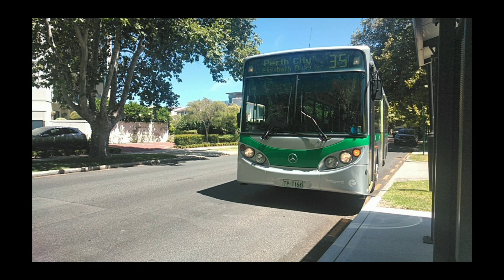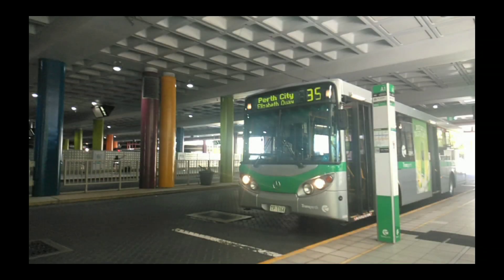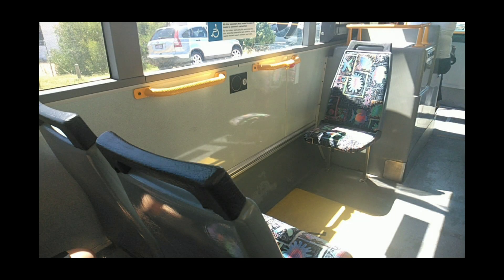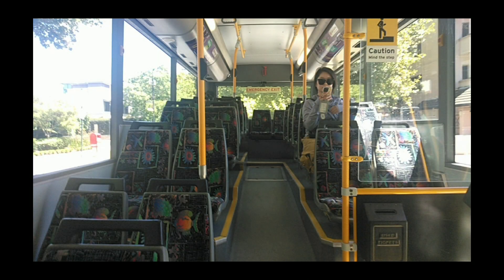The bus audio that you are hearing now is played on TP1164, which is one of the oldest NHs in the fleet. Now I will give you a little tour around the NH. Here is the interior.